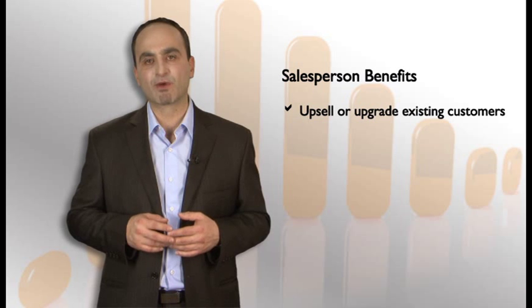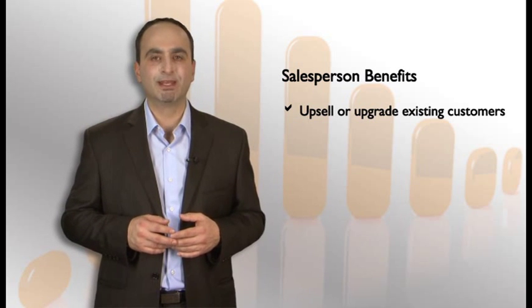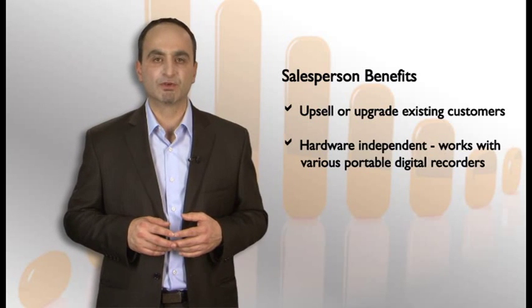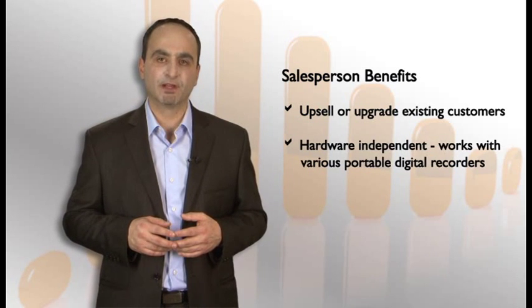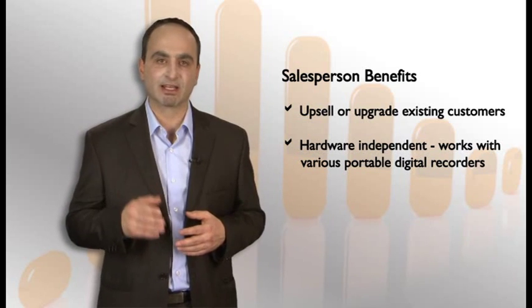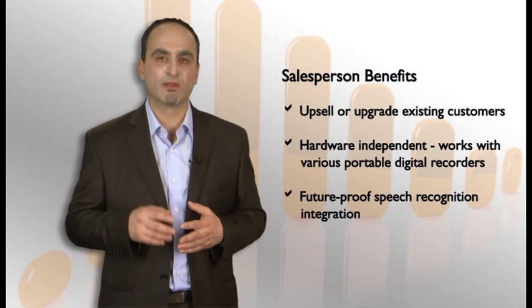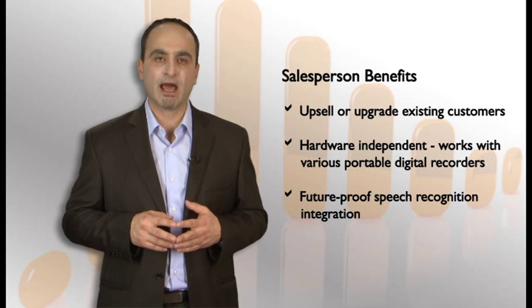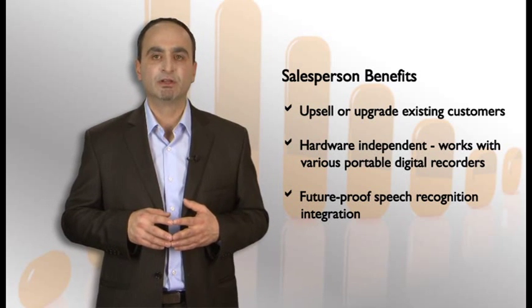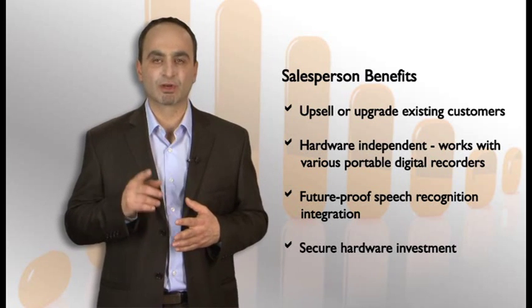As a salesperson, you also have two major benefits. First, you can address your existing customers and introduce speech recognition. If they are currently using a Philips solution, this would be an easy upgrade. Second, if they have an Olympus solution, then they upgrade their software to Philips and keep their Olympus recorders. Will you have a problem suggesting Philips now after selling Olympus to them some time ago? Not at all, because you sold them a great solution available on the market at that time, and now you are simply upgrading them on the software side. Their investment in hardware is secure — they can continue to use their Olympus units.